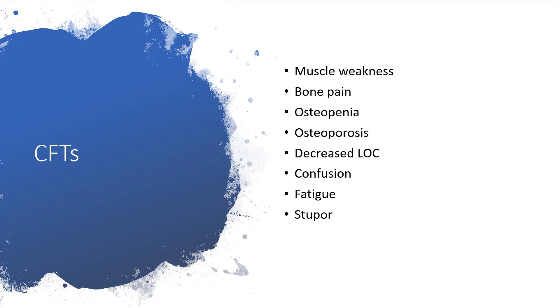Still on clinical features, patients can have muscle weakness, bone pain, osteopenia, osteoporosis, decreased level of consciousness, confusion, fatigue, or stupor.